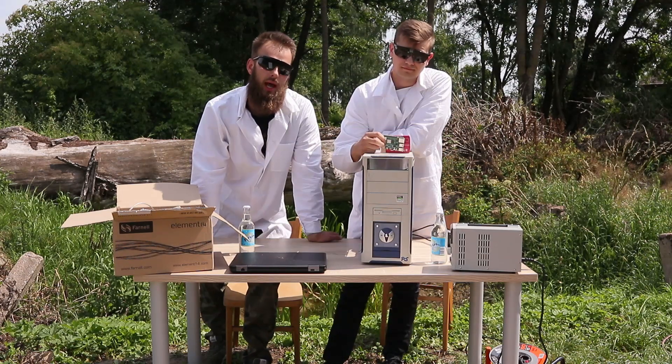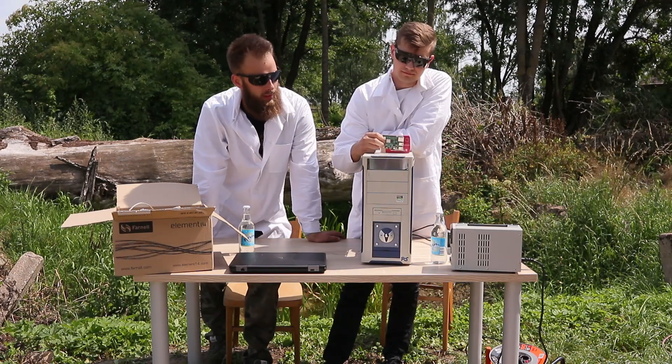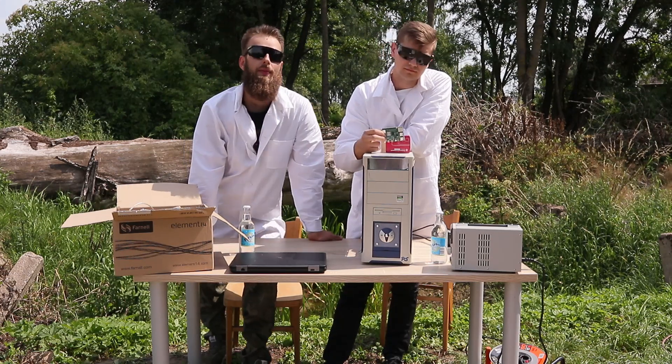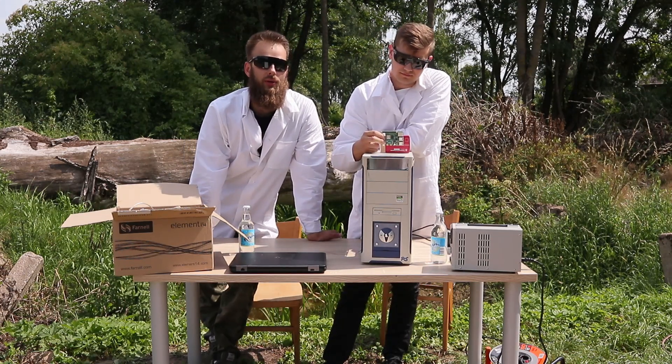We have sunny weather, it is warm and we have a small problem with it. But we will solve it later with the wonderful invention of Mr. Peltier. As you see, we took some computers with us — the stationary old one, the laptop, and the new Raspberry Pi 4. This small device can replace our big computers.